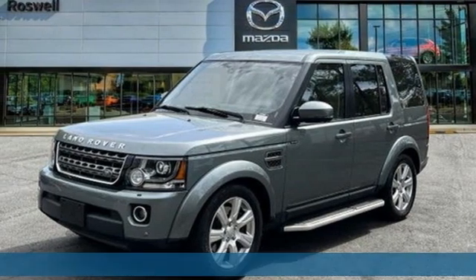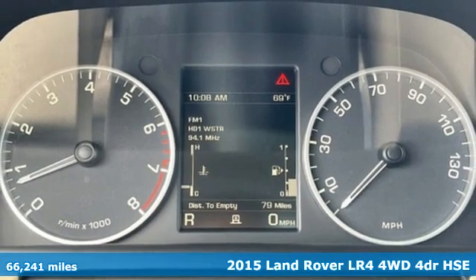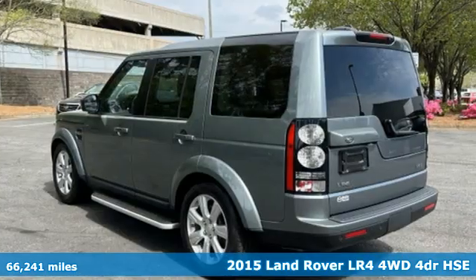It's a 2015 Land Rover LR4. You'll stand out in a Land Rover. You'll look forward to every drive with features like these.